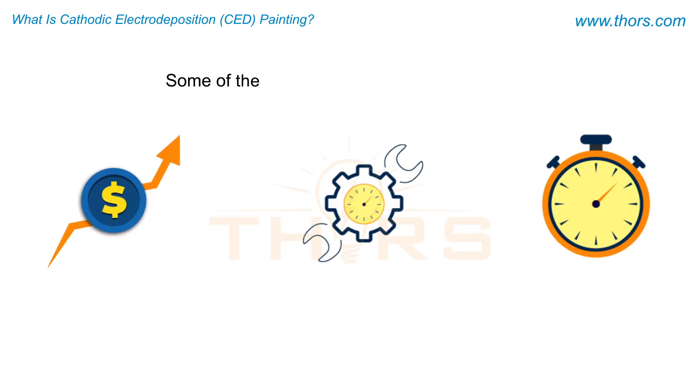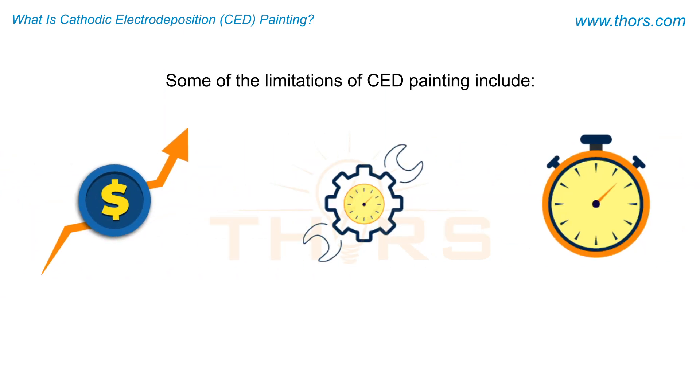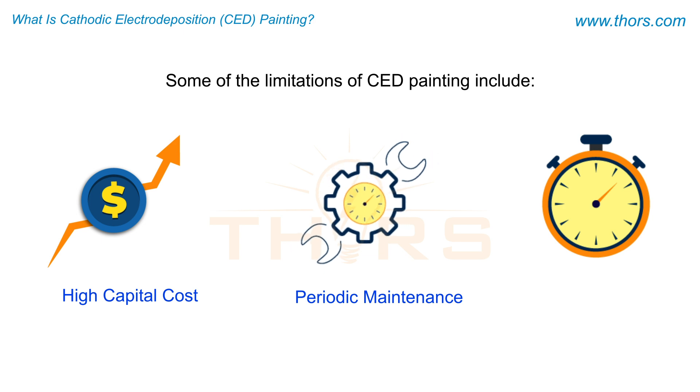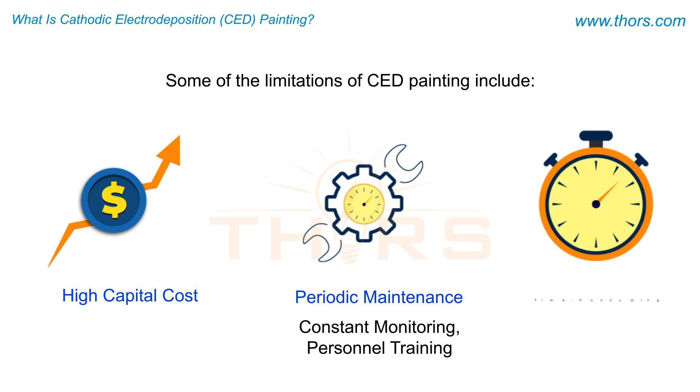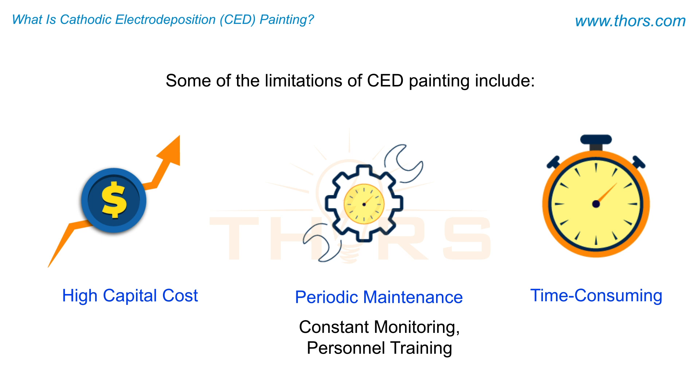Some of the limitations of CED painting include high capital cost, periodic maintenance requirements, which include constant monitoring and personnel training, and being time-consuming when modifying the paint color.